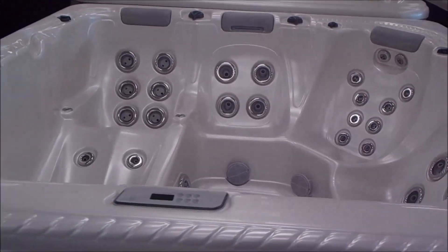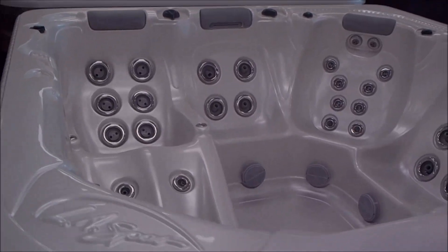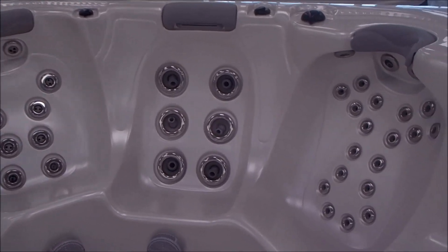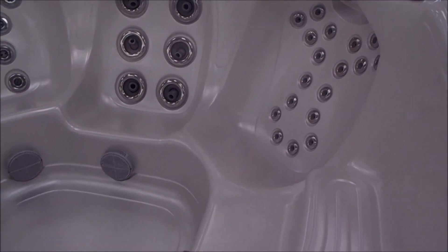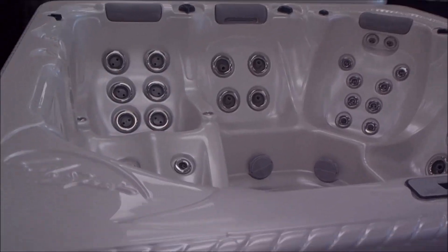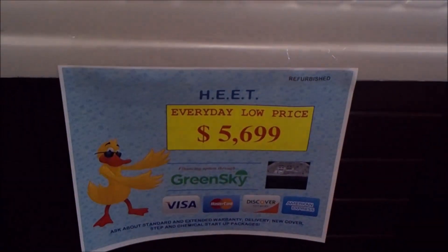Here's an LA Spa's Heat. To order this model brand new, it would run you between $13,000 and $15,000. I don't carry it because I think it's too expensive, but when I get one that's refurbished like this that I can sell for under $6,000 as I am doing here, it's well worth mentioning.